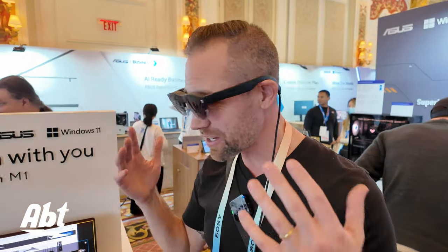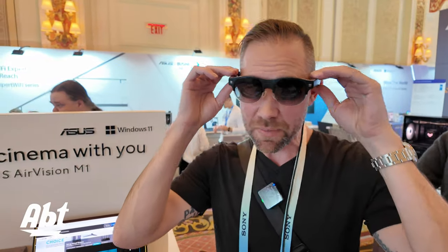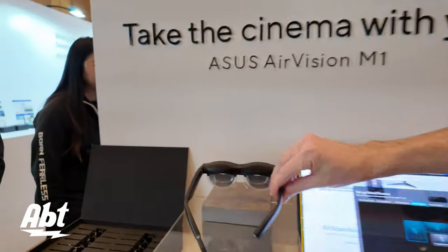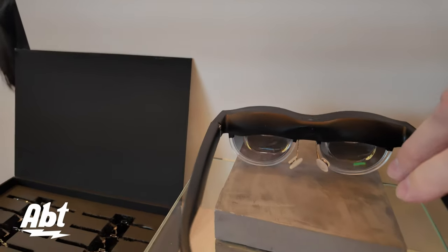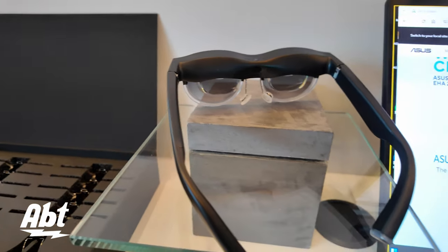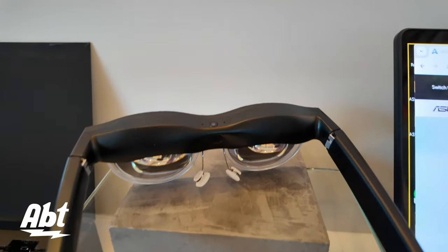So these are the ASUS AirVision M1s — make sure you check them out when they're available. They're supposed to be coming out sometime in 2024. We don't have a price point on them yet, but they do a really good job and picture quality is really, really nice on those.